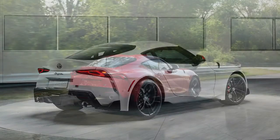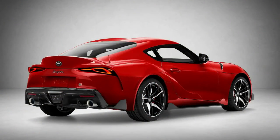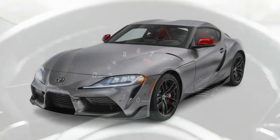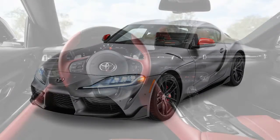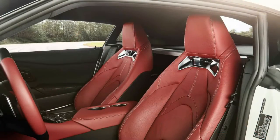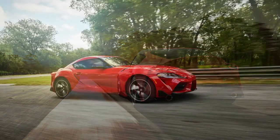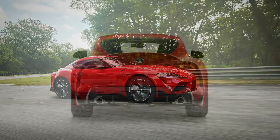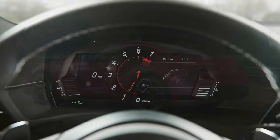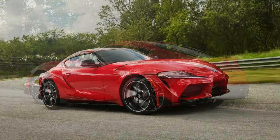The 2020 Toyota Supra goes on sale later this summer. At launch, it will come in three different trim levels: 3.0, 3.0 Premium, and Launch Edition based on the 3.0 Premium. The Launch Edition comes in three colors — Absolute Zero White, Nocturnal Black, and Renaissance Red 2.0 — with unique red interior accents, but is limited to just 1,500 examples worldwide. The base Supra 3.0 starts at $49,990, the 3.0 Premium starts at $53,990, and the Launch Edition comes in at $55,250.